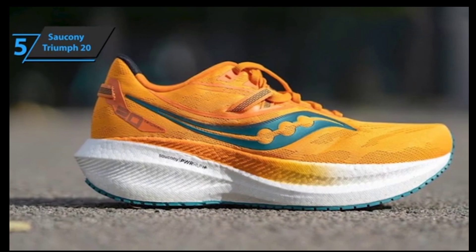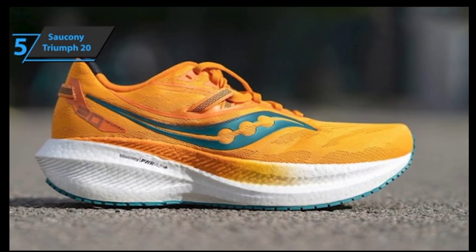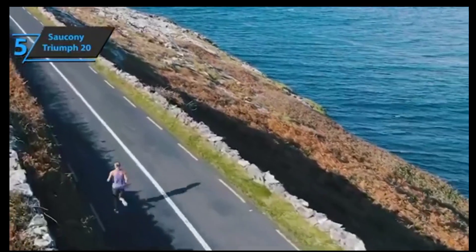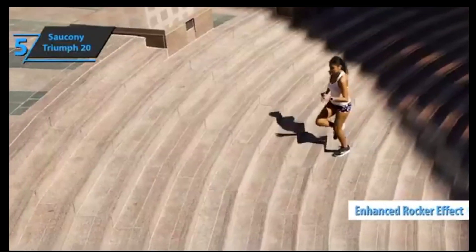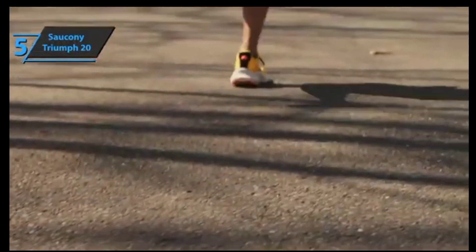Not only does the Triumph 20 offer comfort and great features, but weight has also been reduced due to less rubber used on the sole, along with bigger stripes crossing it. This reduction enables smoother and faster traction for performance purposes. Furthermore, these efficiency improvements allow for increased agility when transitioning from walking to running, thanks to an enhanced rocker effect and its geometry design. All these improvements combined make this shoe one of the most competitively efficient out there today.